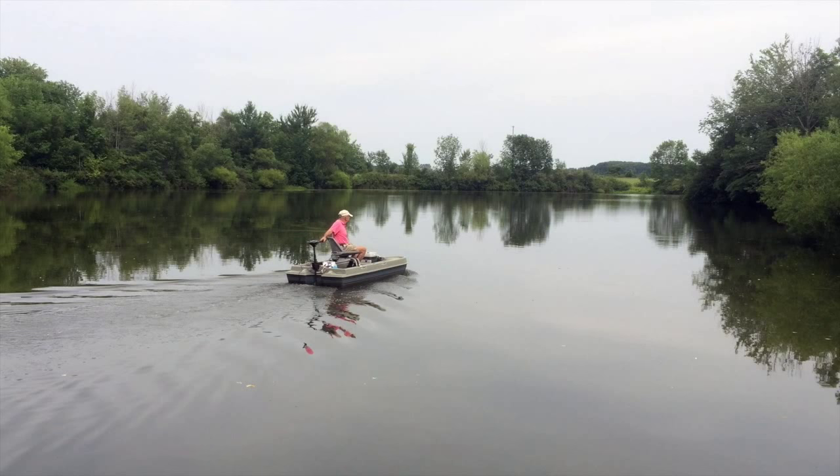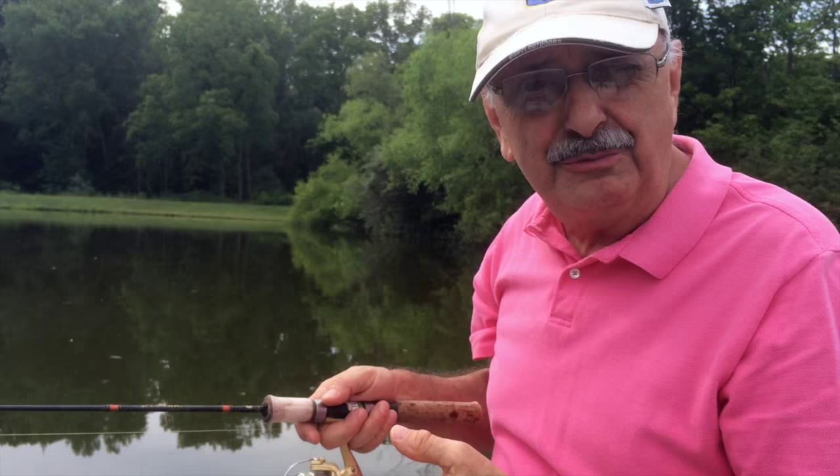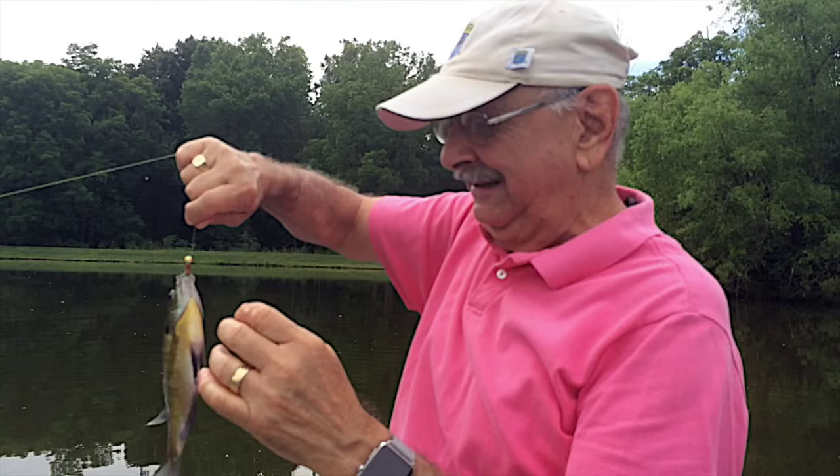I don't want to fish in the shallows because the fish are spawning there. The bluegills are making babies and I don't want to be a home wrecker. Got one — decent size, perfect for eating.